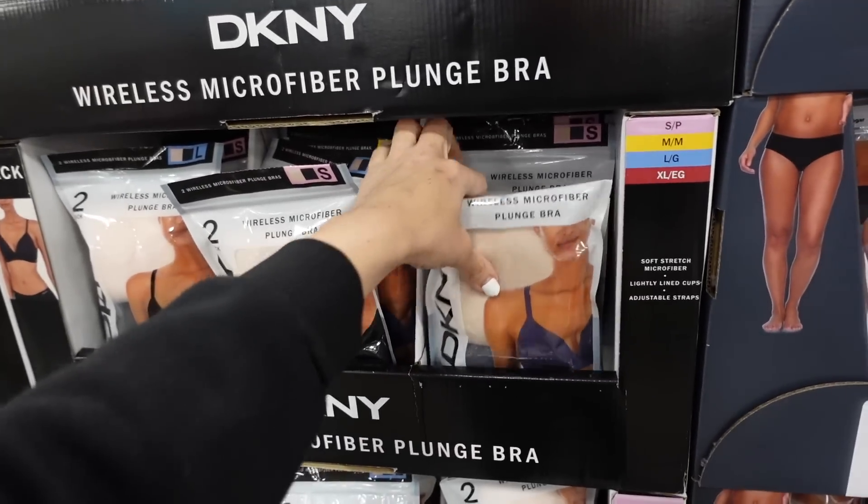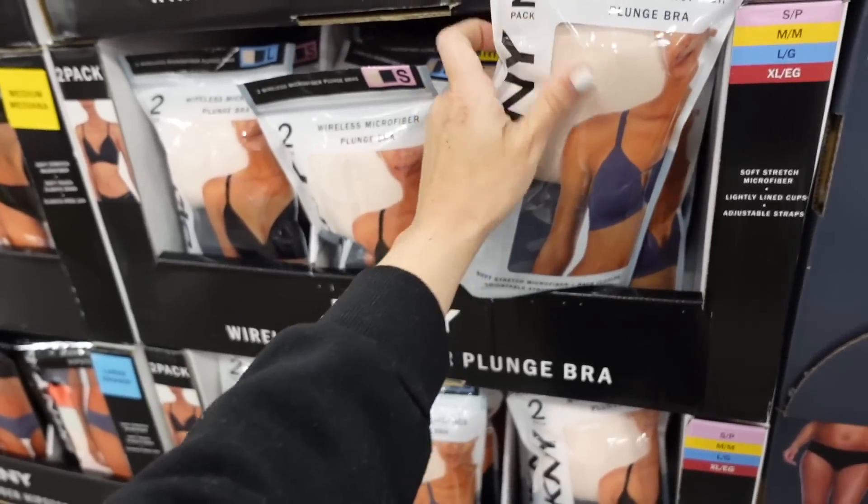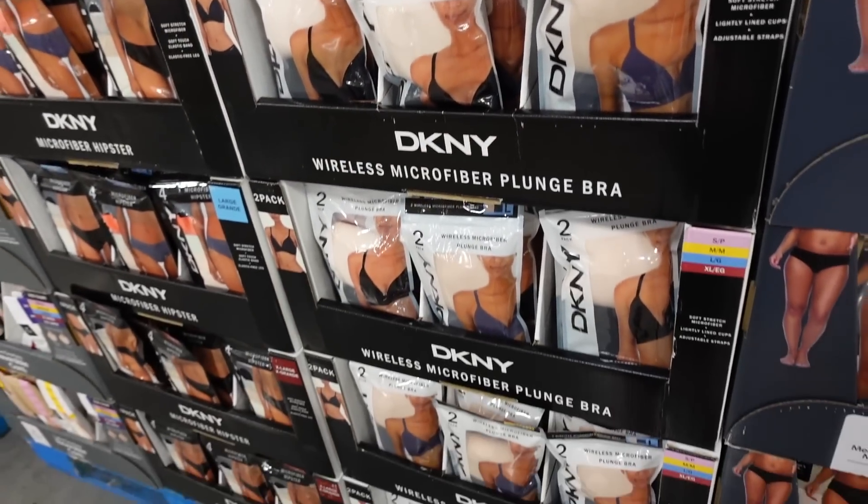They also have a DKNY two-pack of plunge bras in beige and blue, or black and beige. They're $26.98.